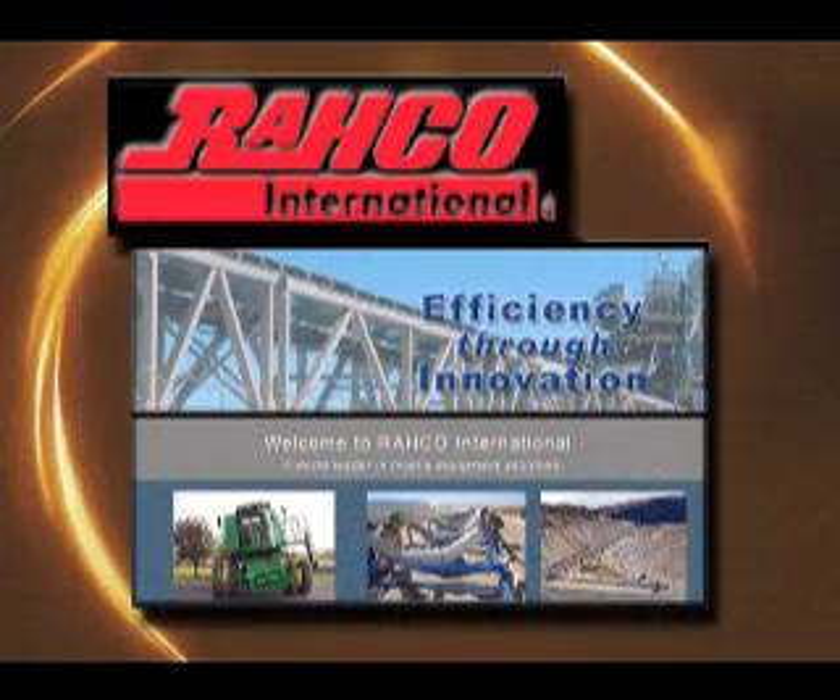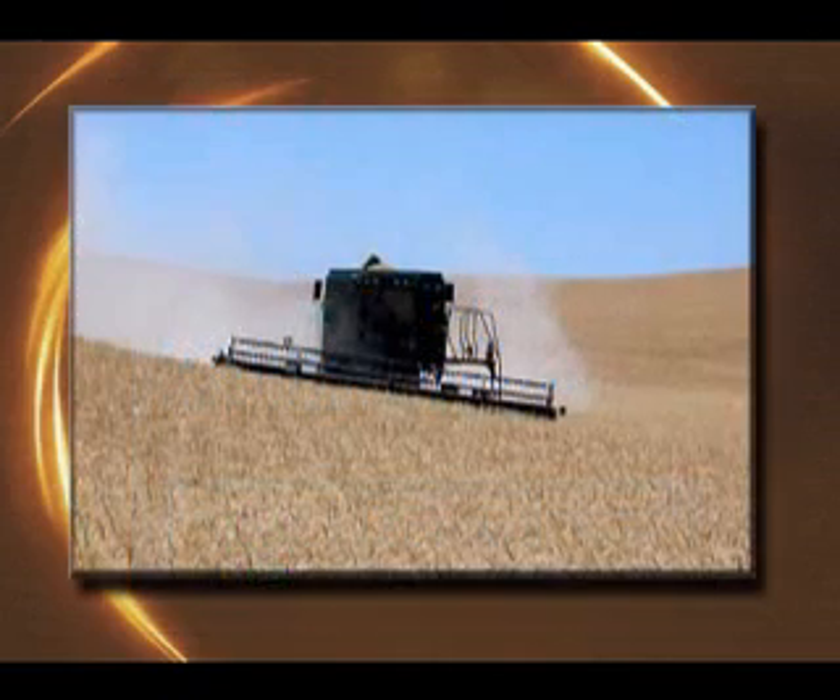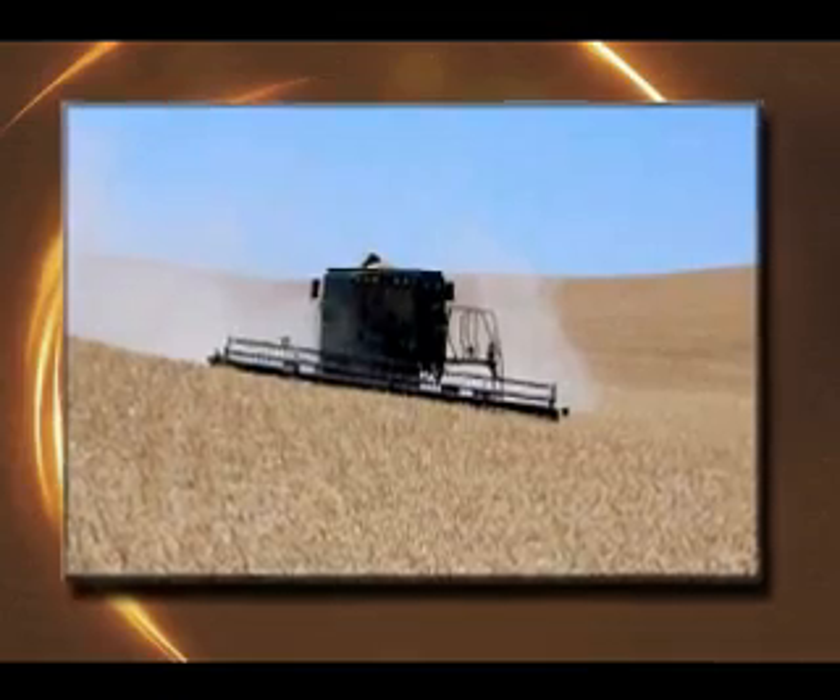Hanson founded the Rayco company in 1946 to produce the automatic leveling device. Since then, Rayco has grown into a world leader in the design and production of custom commercial machinery systems. Rayco estimates that automatic leveling has saved at least 3% of grain harvested on lands where combine leveling is needed, which is worth millions of dollars each year.